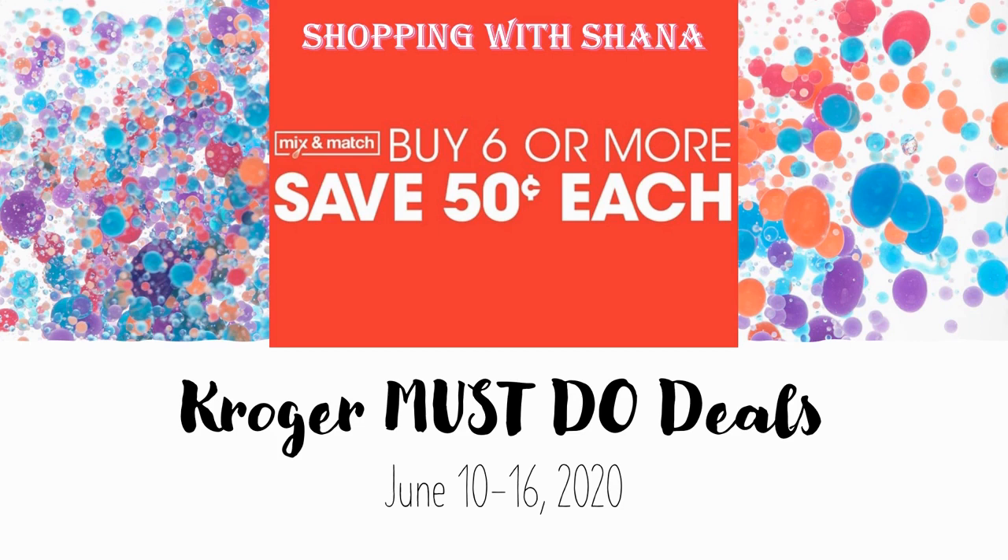Hey everyone and welcome to Shopping with Shana. Today we're gonna be checking out some Kroger must-do deals that start on Wednesday June 10th and go through the 16th. During this week we have our first week of buy six or more save 50 cents each mega sale deals, plus lots of other non-mega deals. Before we get going, make sure you hit that subscribe button, ring the notification bell and hit all so you don't miss a single video.